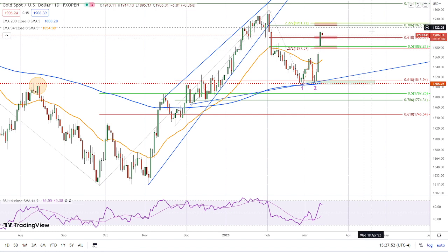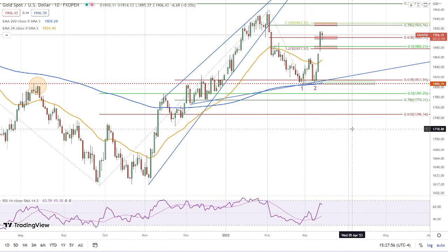Now we're heading towards the third resistance zone up here around 1926. We have an inside day, which is actually a continuation pattern.